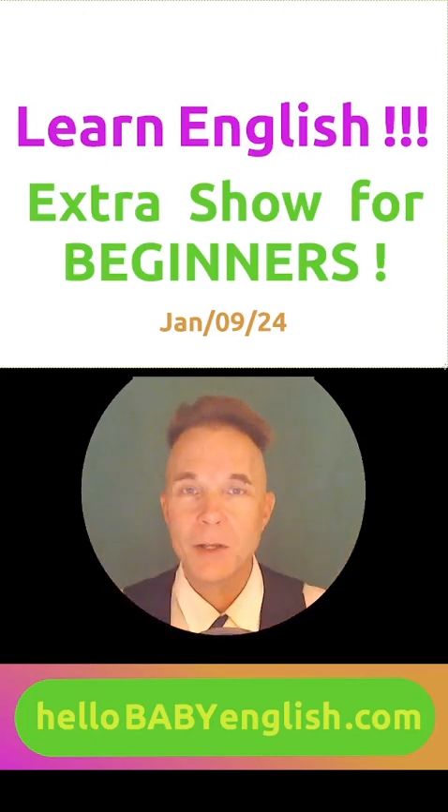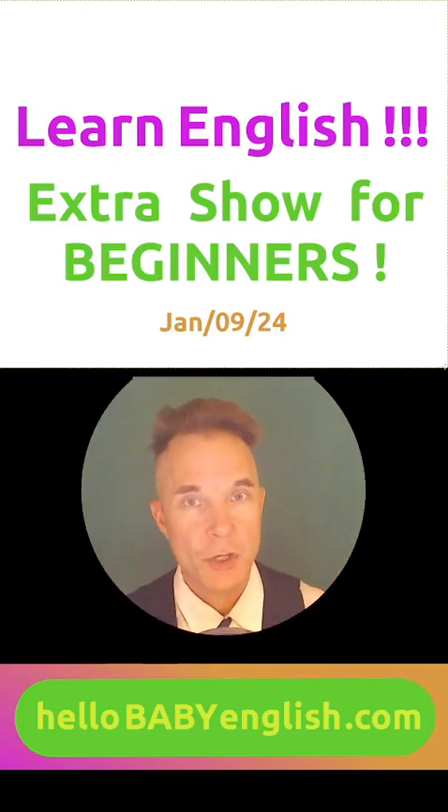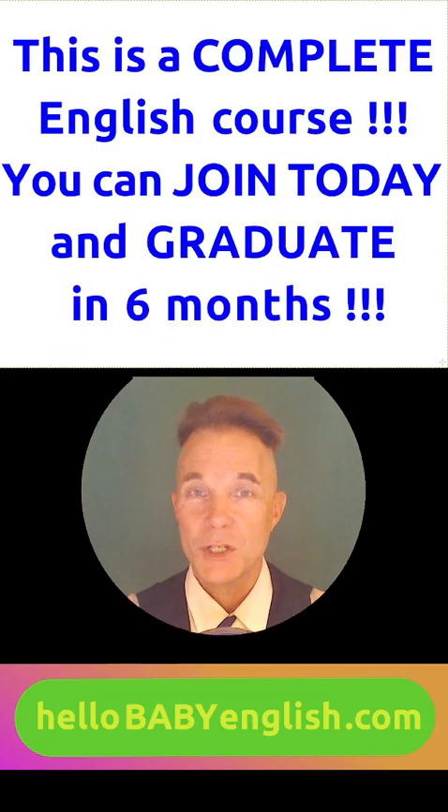Learn English. Hello everybody. Welcome to the show. This is a complete English course. You can join anytime.